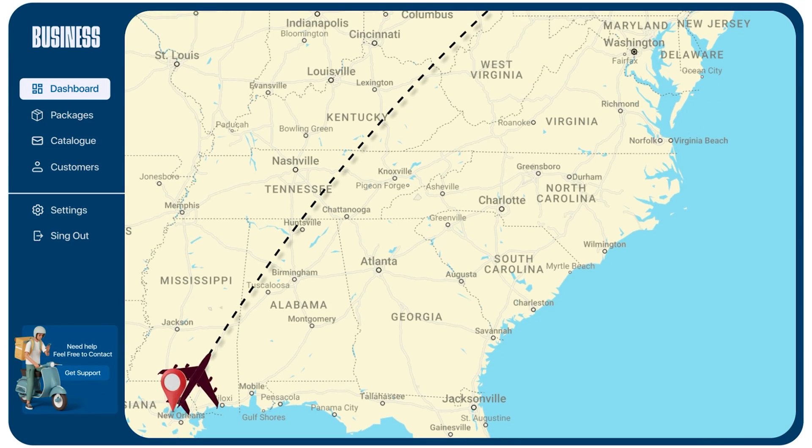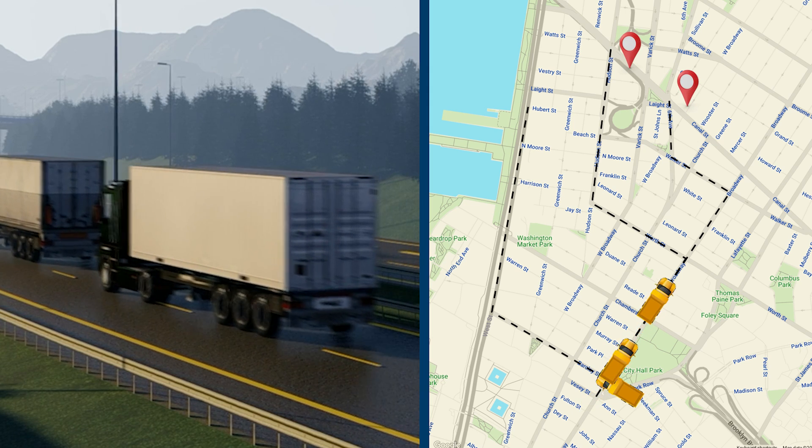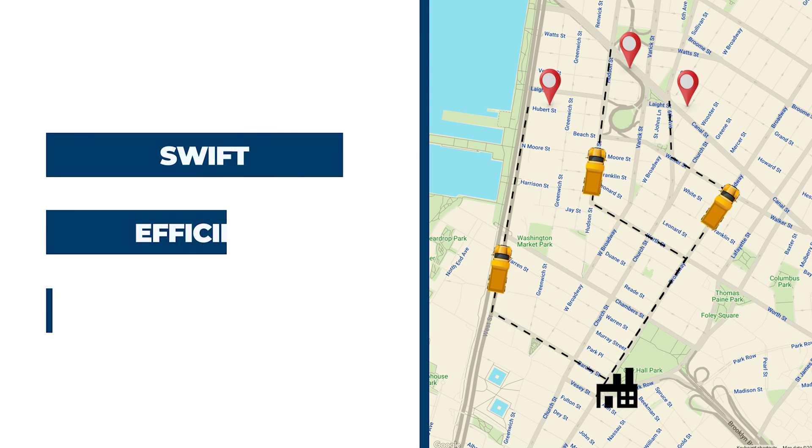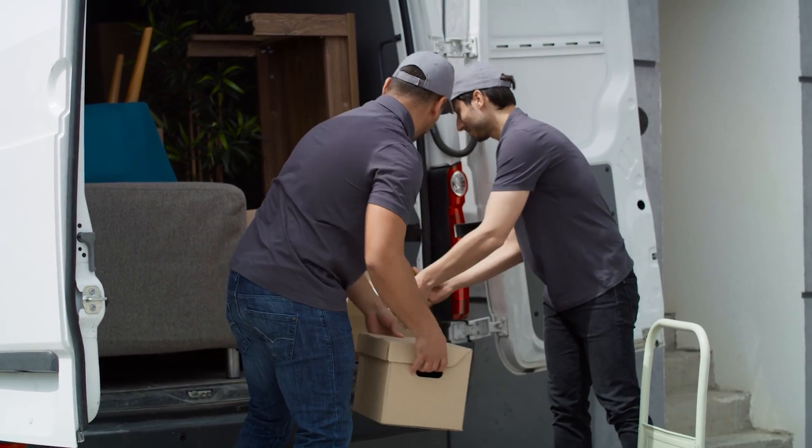Watch this video as we unveil the outstanding features and advantages of our premium pickup and delivery app. Our app is designed to empower your business with cutting-edge tools that optimize the way you handle logistics, ensuring a swift, efficient, and customer-centric delivery experience. Let's dive into what sets us apart.